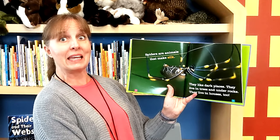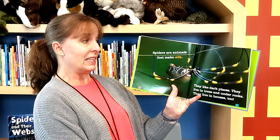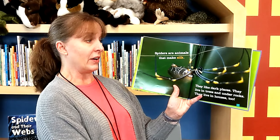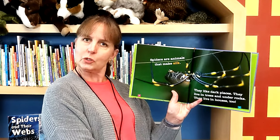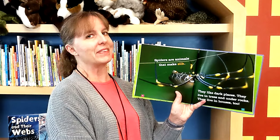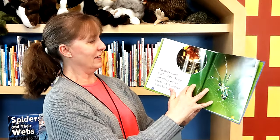Spiders are animals that make silk. They like dark places. They live in trees and under rocks. They live in houses, too. Do you ever see a spider in your house? Sometimes I do. Spiders have eight legs. They use body parts called spinnerets to make silk.